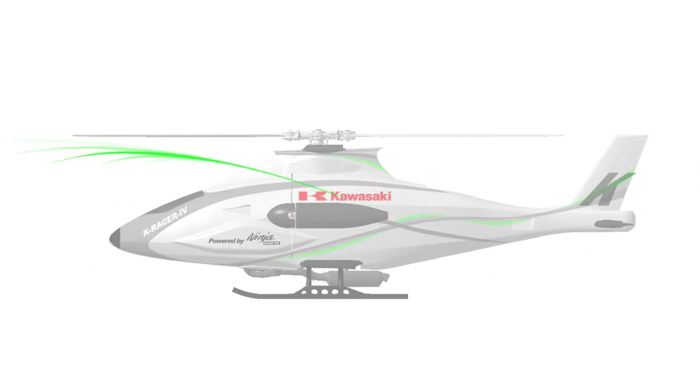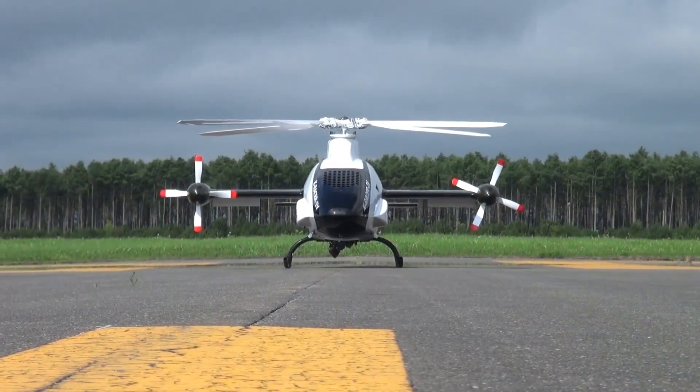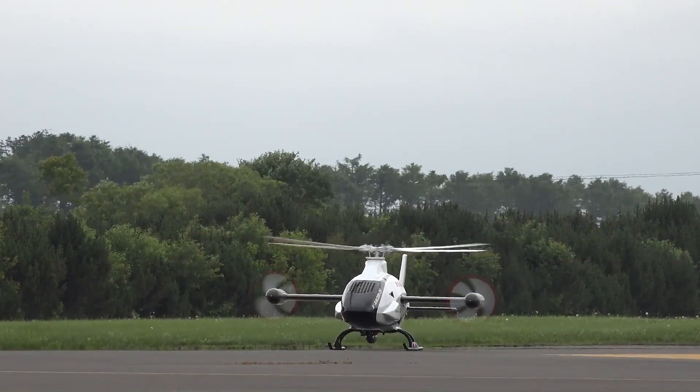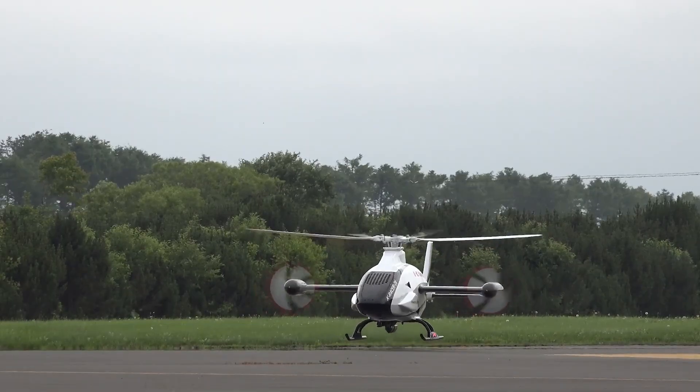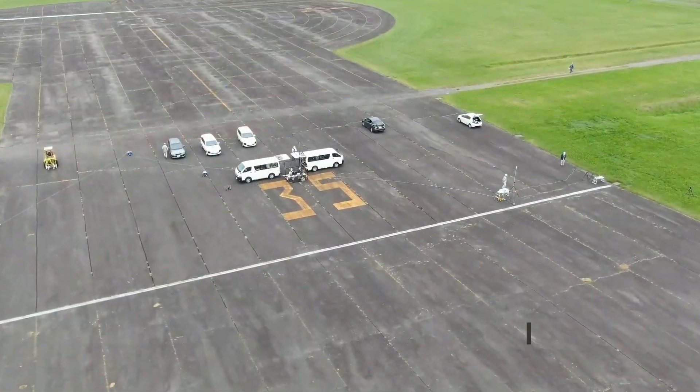Looking ahead, future models are expected to incorporate AI-driven flight systems for fully autonomous deliveries, eliminating the need for human control. With its blend of raw power, smart automation, and versatile performance, the K-Racer X1 positions itself as a game-changer in next-generation aerial logistics.